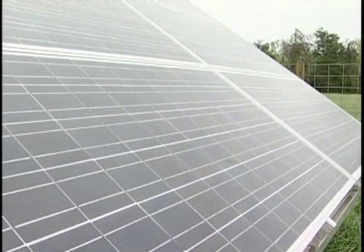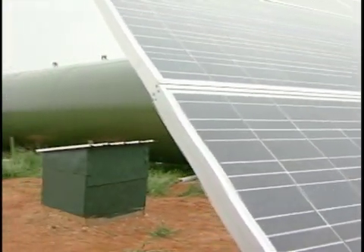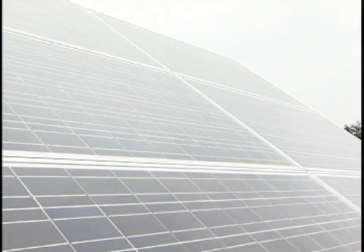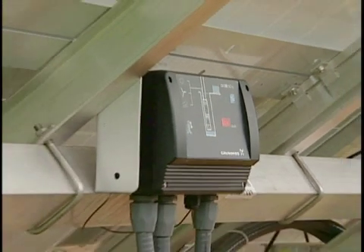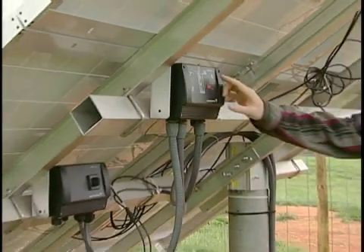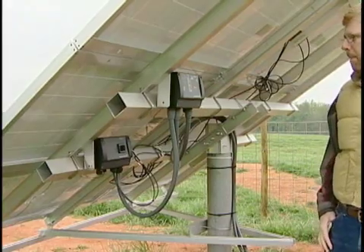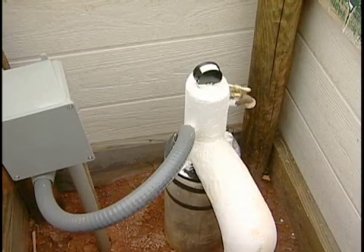This long-time cattle producer knows the ins and outs of how his system works. Each of these panels is 170-watt, so this is basically a one-kilowatt system — 6 panels at 170 watts, totaling 1,020 watts. The pump runs off DC current and it is a very interesting pump: it's variable. If you have a little bit of energy, it pumps a little bit. If you have a lot of energy, it pumps a lot.